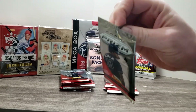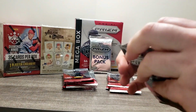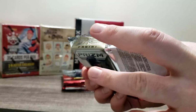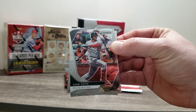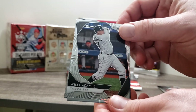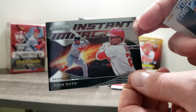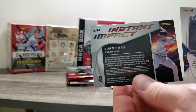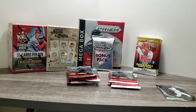Panini products as usual are difficult to open, and packs that only have a few cards are even more so. All right, pack 1. We got an Adames, Ryan Jensen - top of the class variant - and a Soto. This is a very heavy Soto pack. Instant Impact subset. So we've got two side sets here. The Instant Impact is pretty cool looking, for sure. We'll put that one up in a sleeve. We'll have a running count of inserts and non-base cards as we continue on.